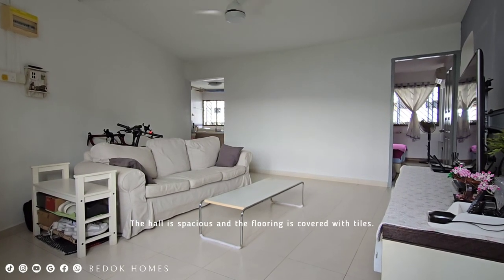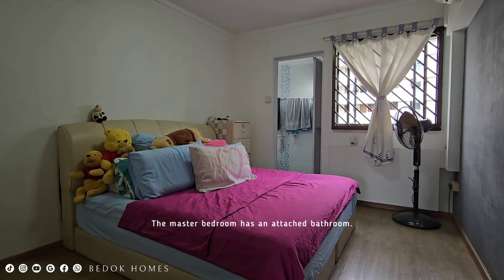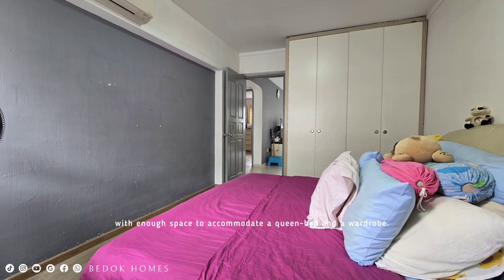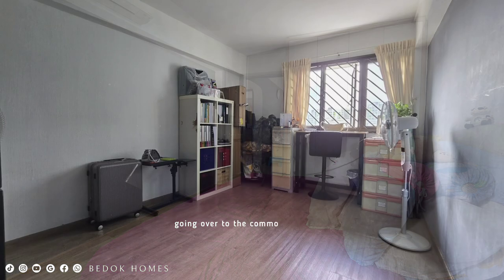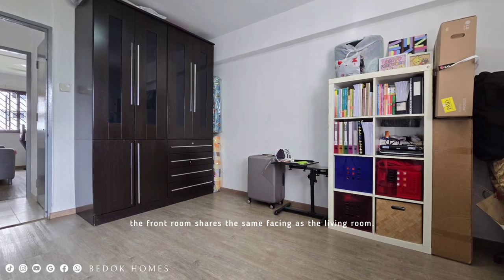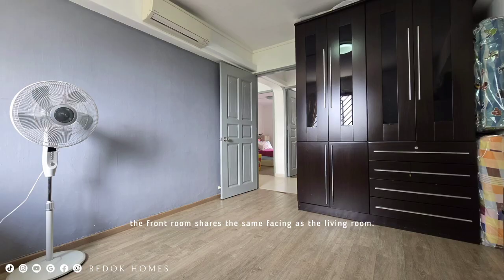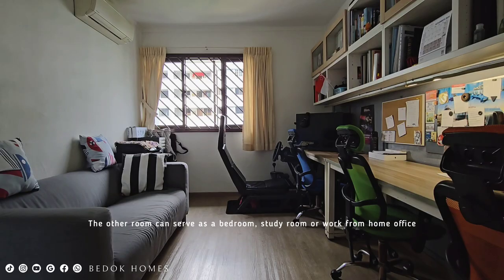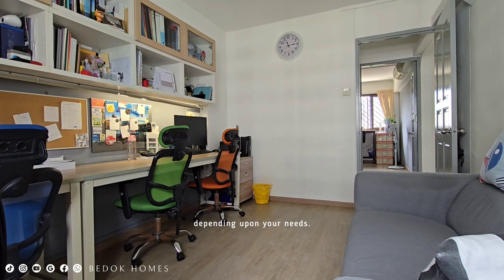The master bedroom has an attached bathroom with enough space to accommodate a queen-size bed and a wardrobe. Going over to the common bedrooms, the front room shares the same facing as the living room. The other room can serve as a bedroom, study room, or work-from-home office depending on your needs.